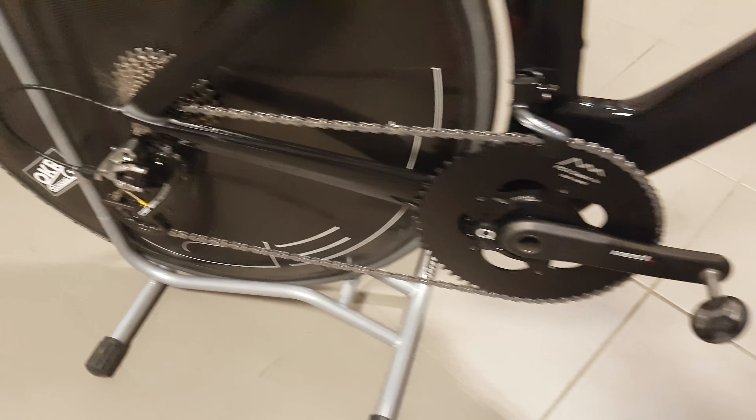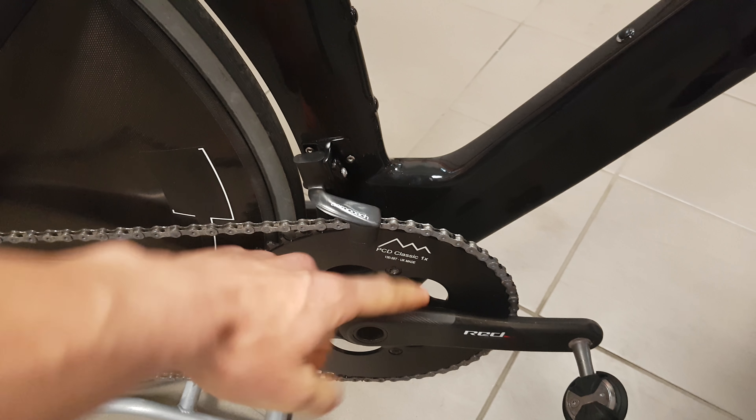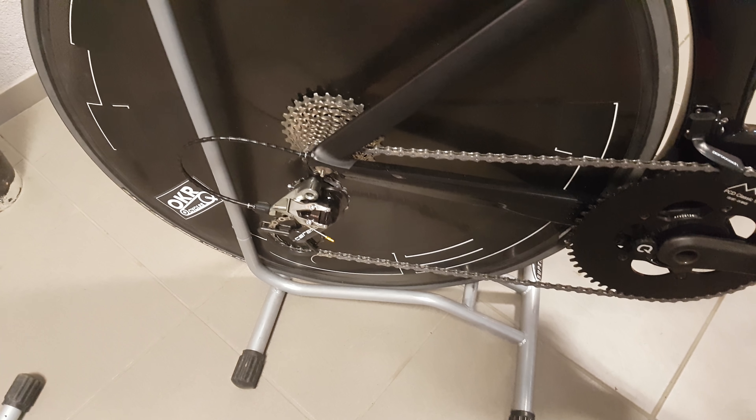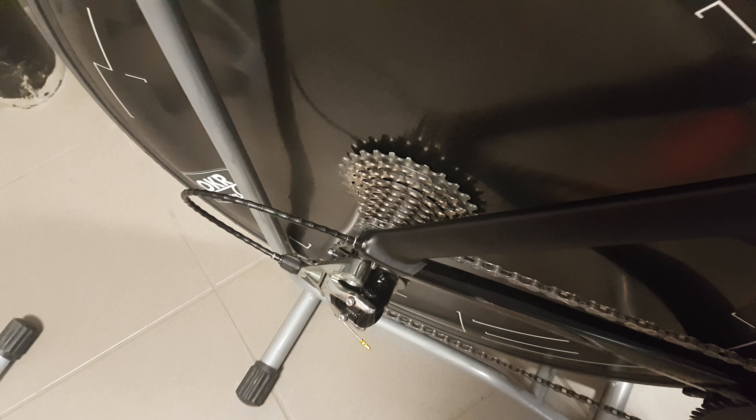The gearing was as usual — 58.2 chainring at the front. I also mounted the chain catcher because of the road quality, just to be sure, and I was good enough with the 11-28 cassette for this event.